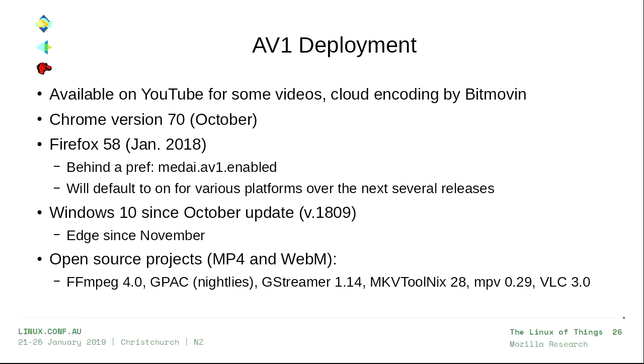Let's talk about AV1 deployments. We froze the bitstream back in June of last year. It's now already available on YouTube for some videos, there's a cloud encoding solution from a company called Bitmovin, it's been in Chrome since October, and it's been in Firefox since last January — behind a pref, but we're going to default it on over the next several releases: Firefox 65 for Windows, 66 for Mac, and Linux shortly after. We're wrapping the whole codec in a sandbox and external process to improve security. It's also been in Windows 10 since their October update, including Edge since November.